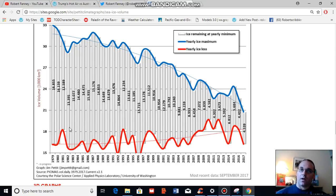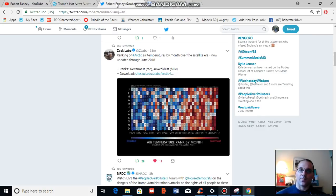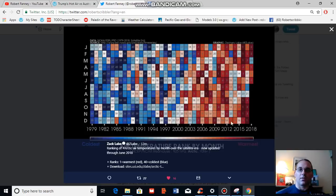One thing we often don't talk about quite as much, which is being tracked very astutely by an Arctic observer by the name of Zach Labe — I recommend that you follow him on Twitter — is the overall temperature rank by month for the Arctic above the 70 degree north latitude zone. This is a 1979 to 2018 measure and Zach updates it every month as new information comes in from NOAA's Earth Systems Research Lab monitor, which is a satellite-based system.